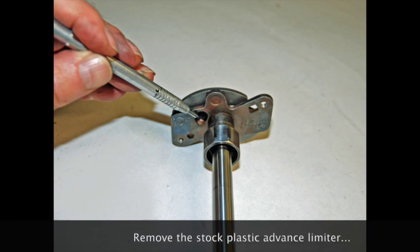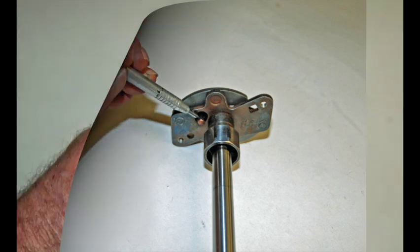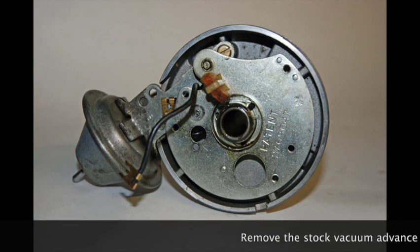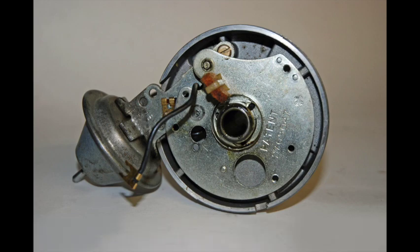With the shaft out, remove the stock black vinyl plastic advanced limiter bushing — it's found under the advanced weight plate on the shaft. Next, remove the stock weights and springs; a small needle nose pliers works well for spring removal. The vacuum advance canister is next to come out. There are two flat blade screws holding it in place — one is visible at the top, the other isn't. To access them, you'll have to rotate the point plate. A vacuum pump works great for this. Here's the stripped distributor — save the two screws from the vacuum advance canister, you'll need them later.